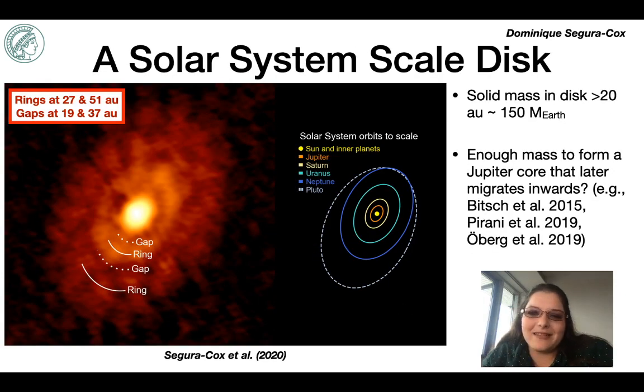The disk of IRS 63 corresponds quite nicely to the size scale of our own solar system. Here I plotted the solar system with the same inclination and size scale of the IRS 63 disk, and both rings are much larger in radius than the orbit of Jupiter, represented by the orange ellipse. There's about half a Jupiter mass of solid material just within these two rings — enough to form multiple giant planet cores. This is consistent with recent evidence from pebble accretion models, asteroid belt dynamics, and astrochemical arguments that Jupiter's core may have formed beyond 30 AU and then migrated inwards to its present orbit.